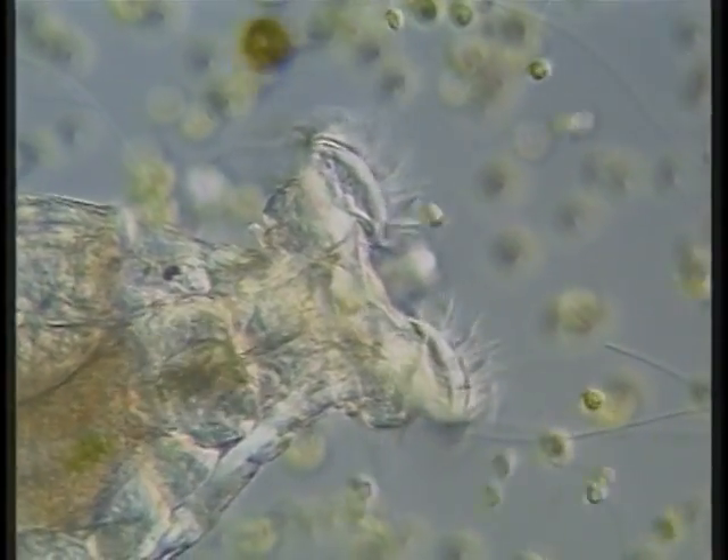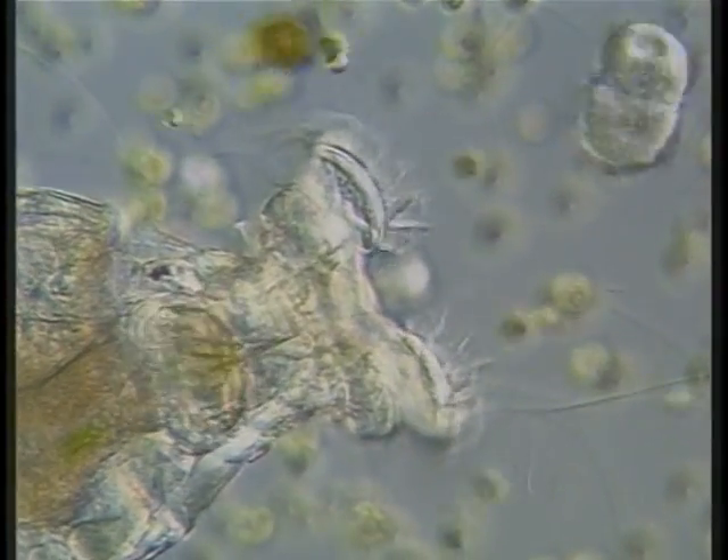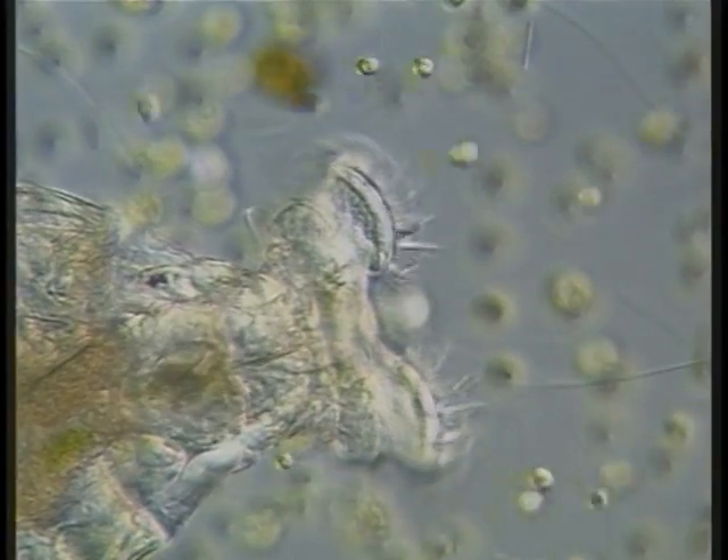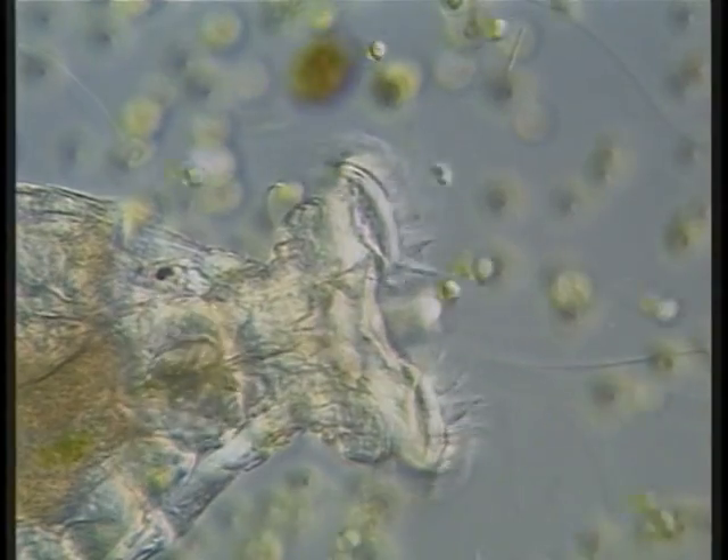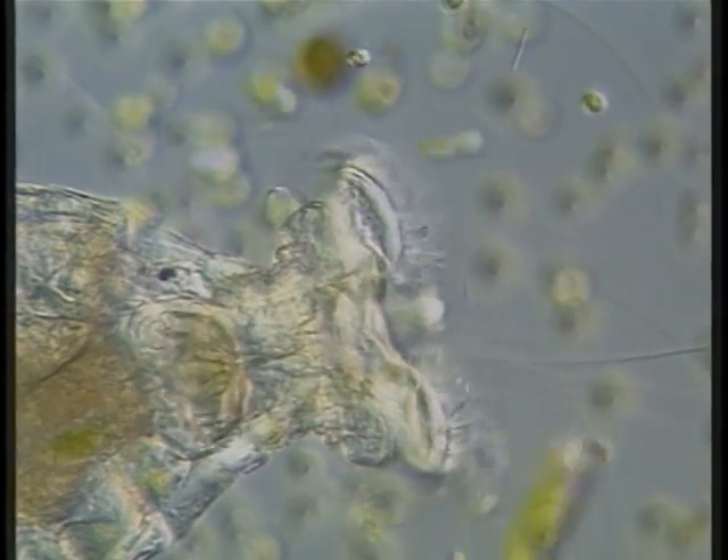In this real-time sequence, multicellular animals — rotifers — are feeding, sucking prey organisms into the gullet. The high magnification sequence shows ingested cells being crushed by plates at the entrance to the stomach.